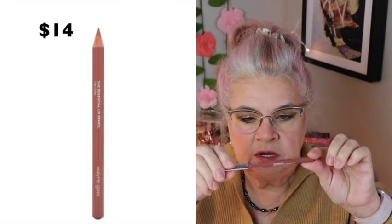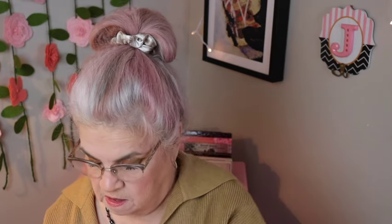And next I received something from Wayne Goss — it's the Essential Lip Pencil. I'm excited to have something from Wayne Goss. He's changing his brand a little bit, revamping it, and I'm excited for him to do that. This is really pretty — it's a nice neutral color, a pencil, and it looks like it'll go with the lipstick pretty well. It's really smooth too.